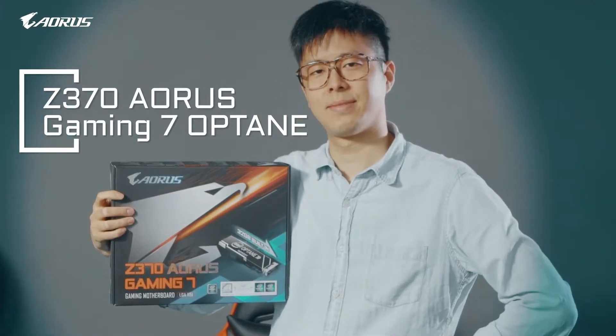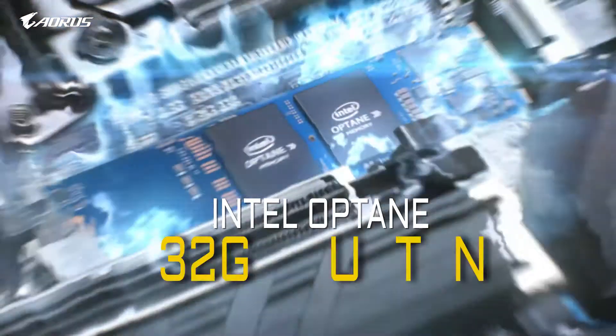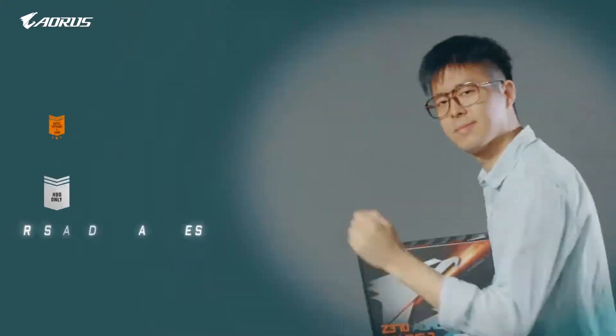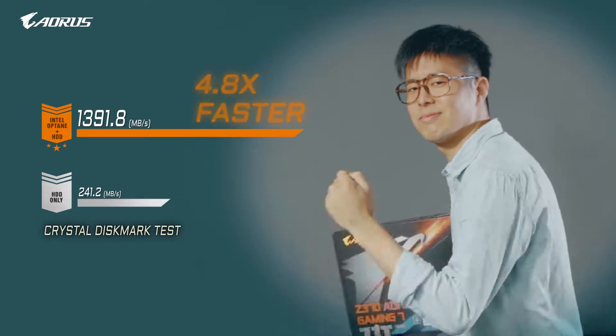It's because I used a Z370 Aorus Gaming 7 OP motherboard. It comes with 32 GB built-in Intel Optane memory. It basically boosts your hard drive performance to SSD levels and also reduces the load times on your games.